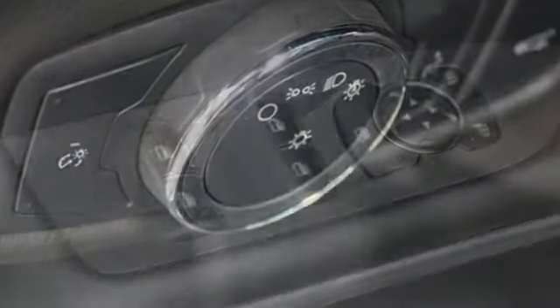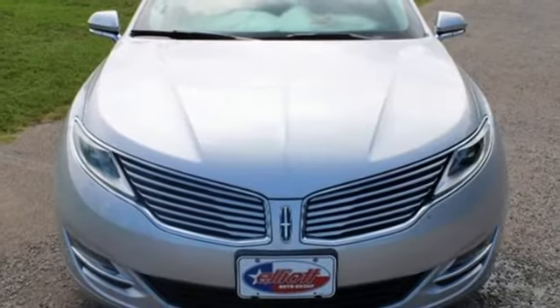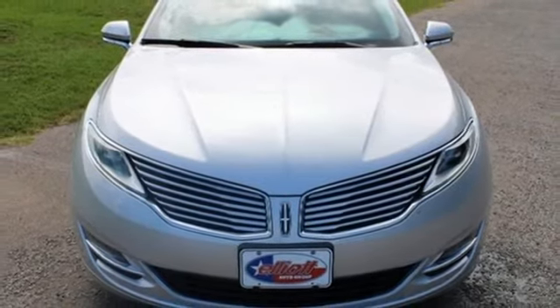Unforgettable journeys and possibilities await you in this Lincoln. If you've been waiting for the perfect time for a test drive, the time is now. Experience it today.